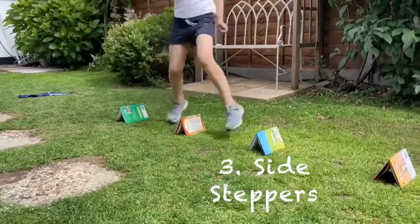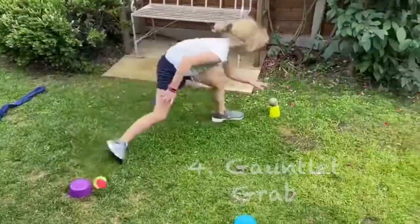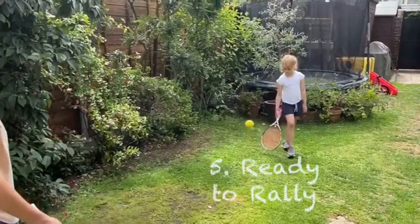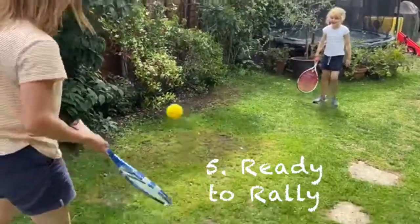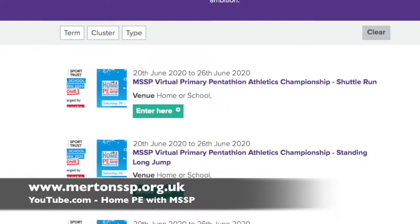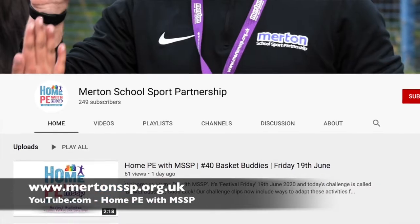There will be things that you can do within the home or if you've returned back to school. They are a great way to engage in straightforward virtual competition with friends, neighbours and family outside your home. All five activities can be viewed now and all this week via our Merton SSP website and YouTube channel.